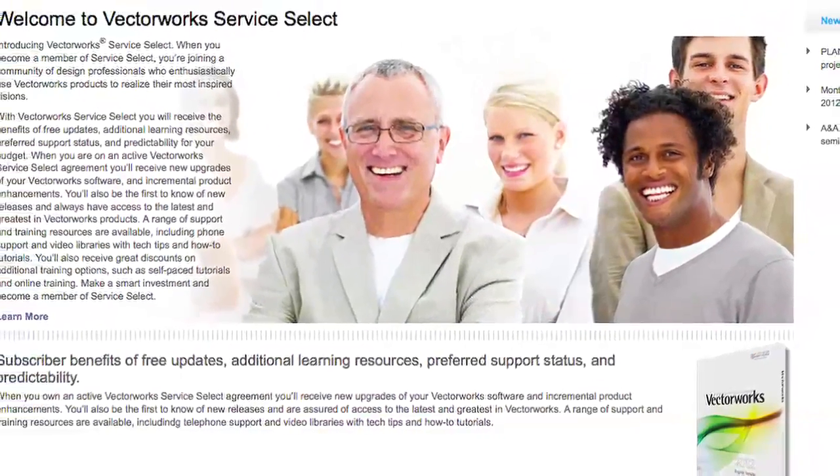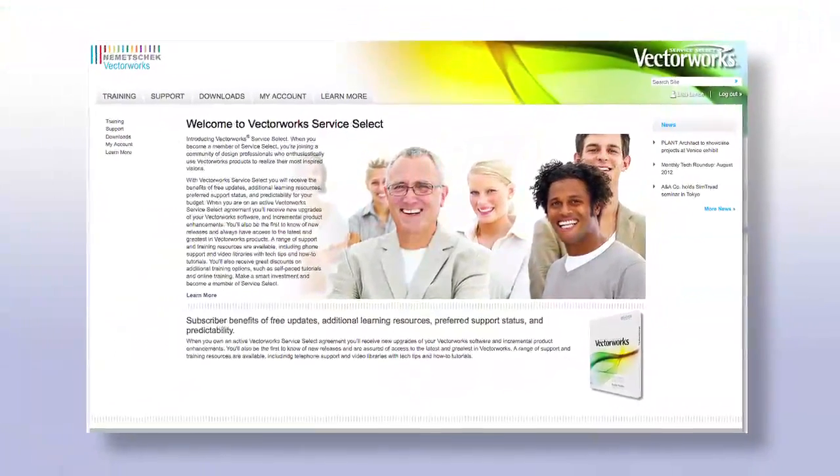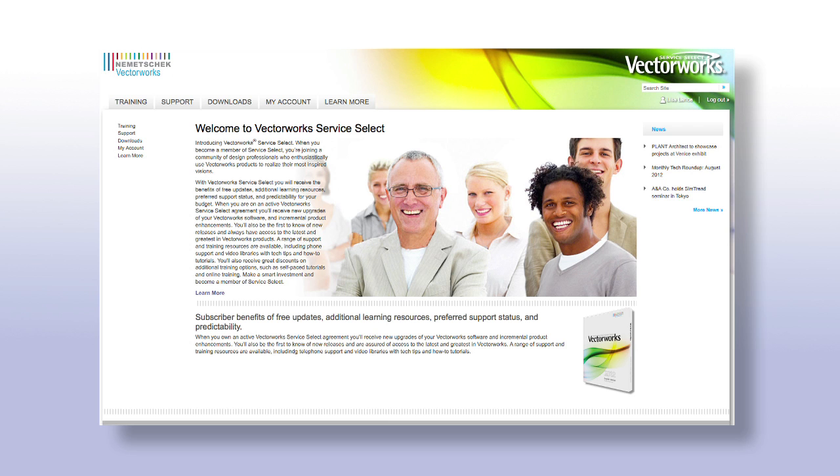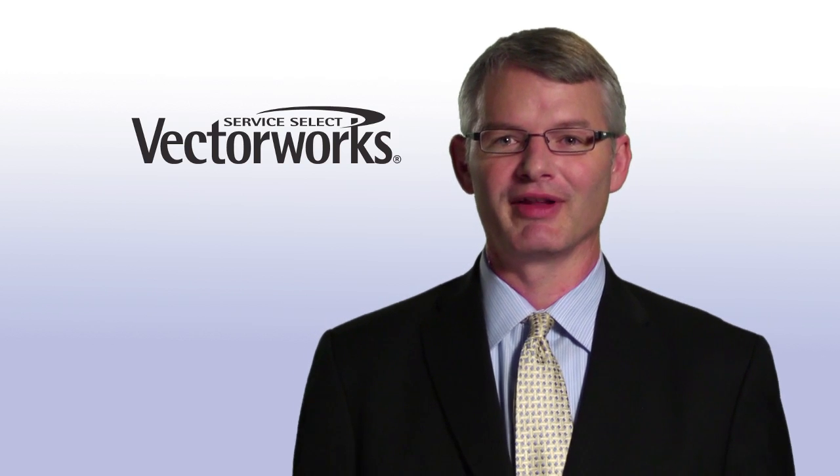Vectorworks Service Select is currently available in the US, Canada, the UK, Germany, Switzerland, Austria, Belgium, the Netherlands, Denmark, and Japan, and we plan to make it available in all markets by the end of this year.